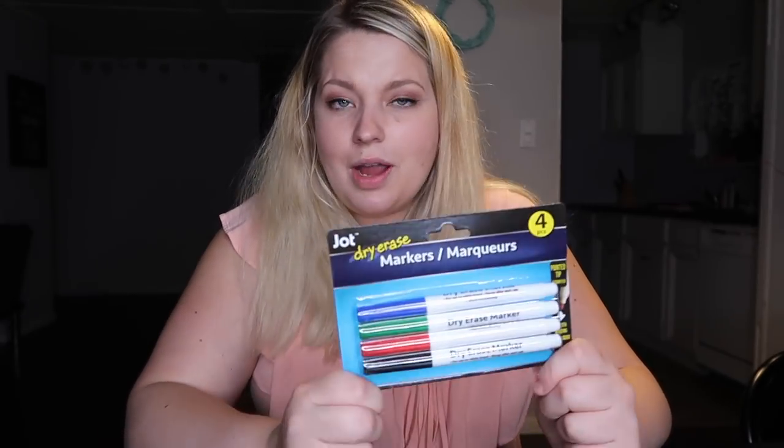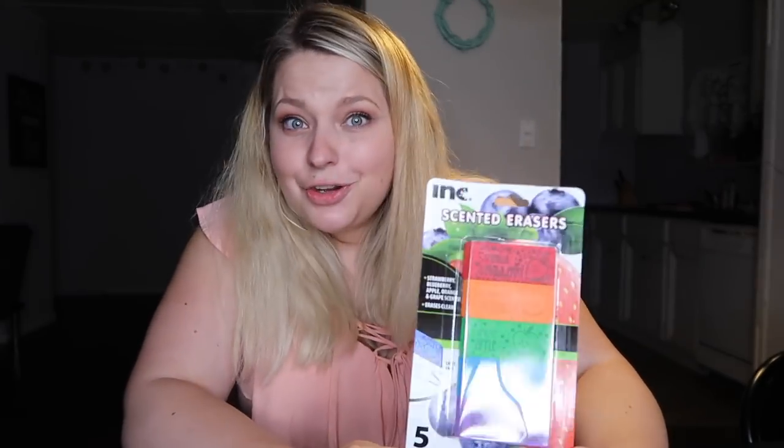The next item is these dry erase markers — this is actually a requirement for her school. Four different colors, you cannot go wrong there. And I went with the scented erasers. It was hard to choose between these and the rainbow ones, but smelling things while you're erasing — can you think of anything better? I can't.